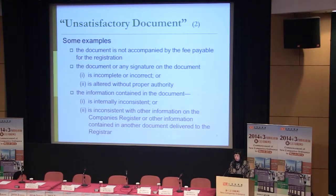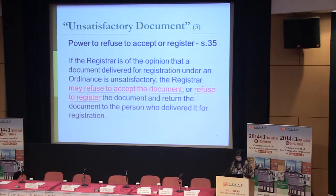How are unsatisfactory documents handled by the registrar? According to the new Section 35, if the registrar is of the opinion that a document delivered for registration is unsatisfactory, the registrar may first refuse to accept the document — we are talking about personal delivery to our office, where our staff at the reception counter can refuse to accept the document right away. Or once delivered, we may refuse to register the document and return it to the person who delivered it.